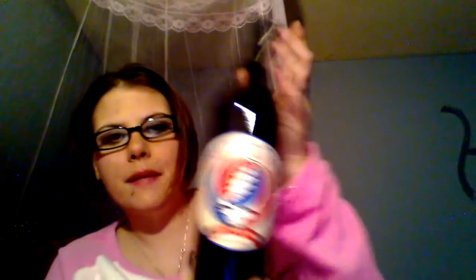I got this one for display — it's the Grateful Dead 'Steal Your Face' bottle. I'm a huge Grateful Dead fan. This is a red wine blend 2012. Grateful Dead wasn't around by then, but it's inspired by them. I got this basically to display in my room — it will not be drunk. It was the most expensive bottle I got.